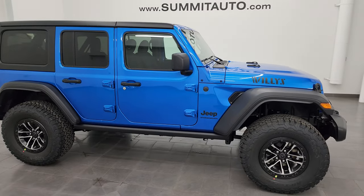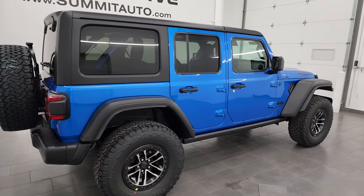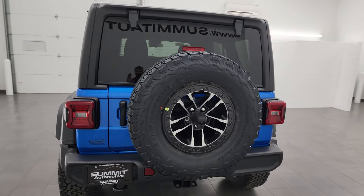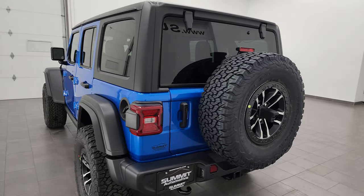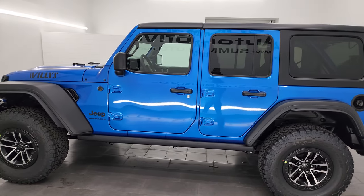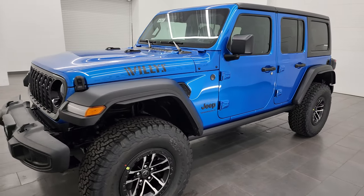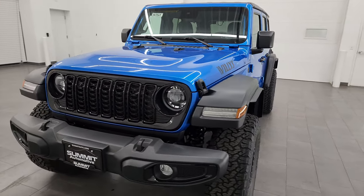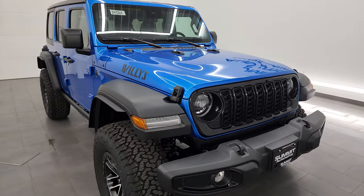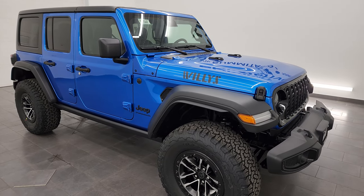Hey, this is Brett and today I am super excited to go over this 2024 Jeep Wrangler 4-door Willis in Hydro Blue Pearl Coat. This one has the 35-inch tire and wheel group on it. It also has the 2-liter turbocharged 4-cylinder engine and the 8-speed automatic transmission, and I'm just excited to go over this Jeep.